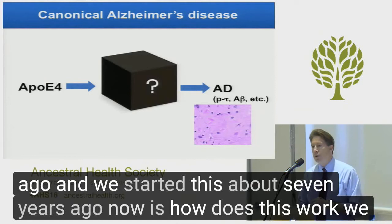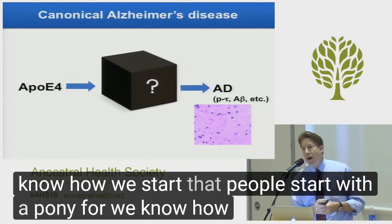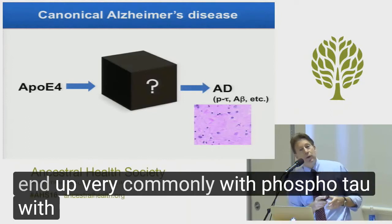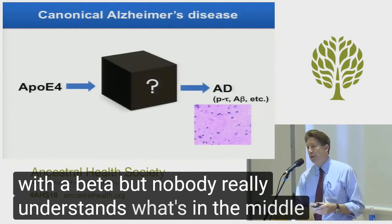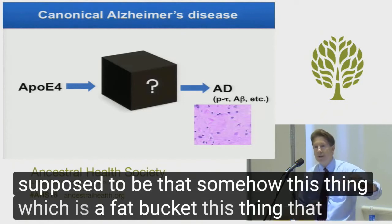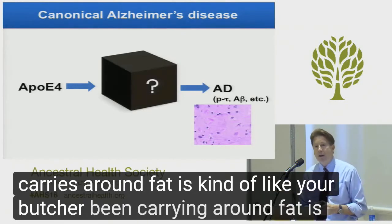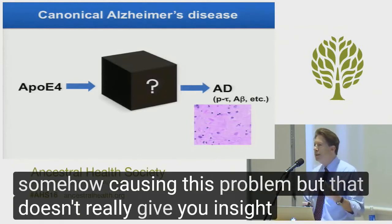How does this work? We know how it starts — people start with ApoE4. We know how they end up — they end up very commonly with phospho tau and A-beta. But nobody really understands what's in the middle. It's supposed to be that somehow this thing, which is a fat carrier, is somehow causing this problem. But that doesn't really give you insight.